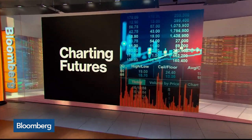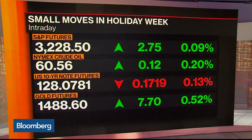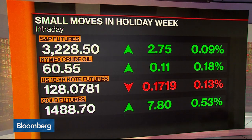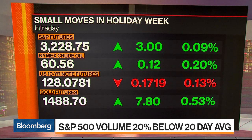If we go cross-asset class, we're seeing tiny, tiny moves. The S&P 500 futures are up slightly, and we do have another all-time high. Crude is up slightly as well — those are the risk assets. On the haven side, the 10-year note futures are just down slightly, while gold futures are up about half a percent.